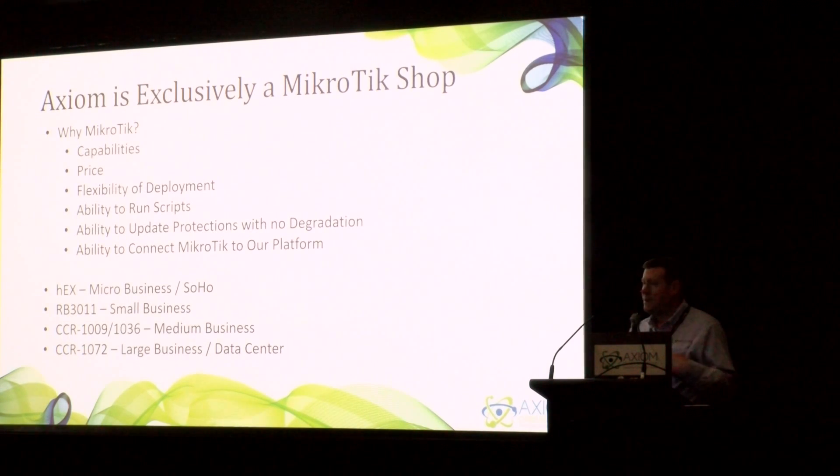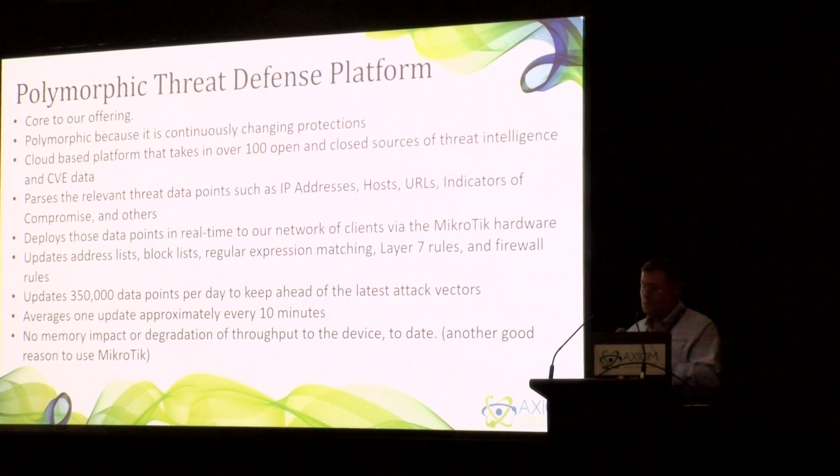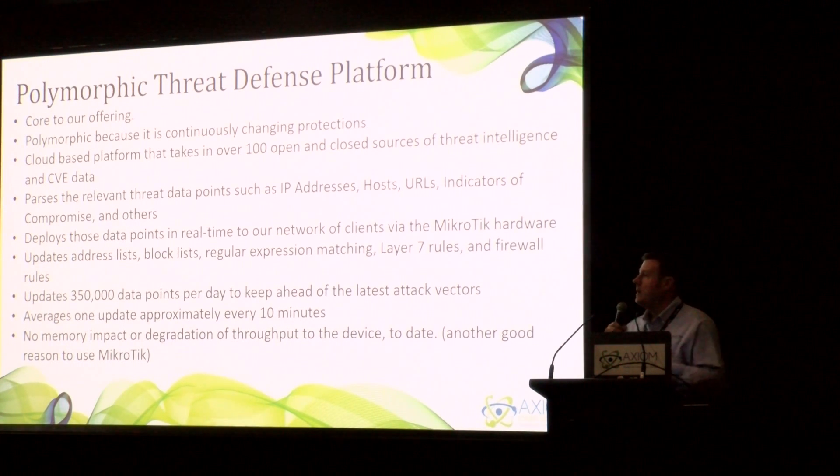We use the HEX for our micro-business and small home offices. The RB3011 is perfect for our small business clients. The CCR goes up through our medium and larger businesses. What makes our MicroTiks great and what makes Axiom great is our polymorphic threat defense platform, which is simply a large word for ever-changing cybersecurity protections.